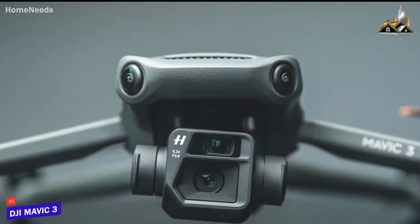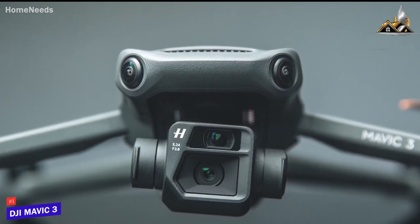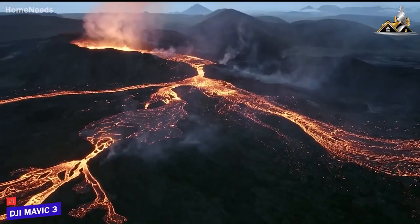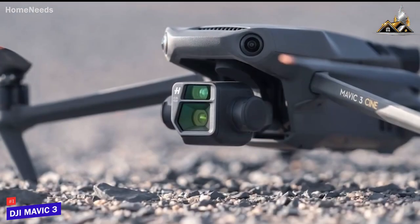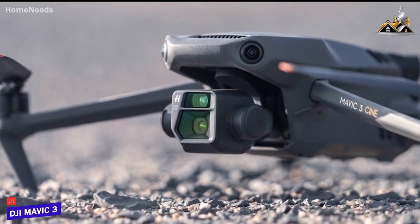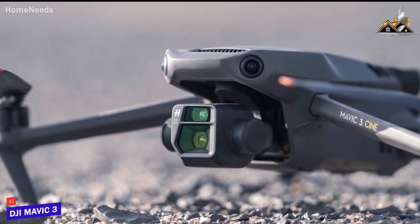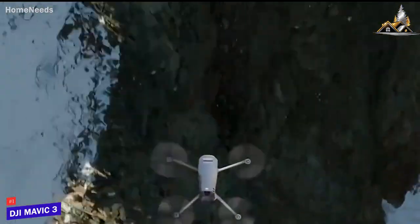It might be a bit pricey for certain users, but it comes with a premium dual-lens 4.3 CMOS Hasselblad camera that captures stunning 5.1K videos, which produces more detailed recordings than other solid options like the Air 2S. It also has useful built-in safety features, including an advanced omnidirectional obstacle sensor to avoid collisions, a return-to-home function, a fly-safe geofencing system to avoid flying in restricted areas, and built-in GPS for more accurate tracking.